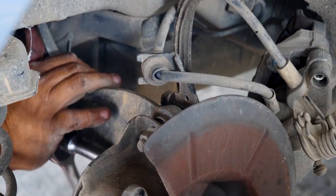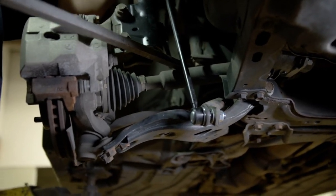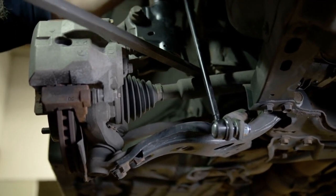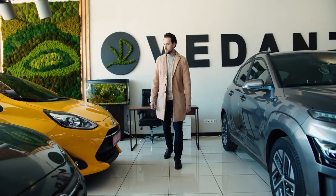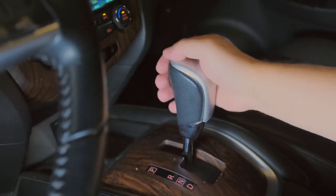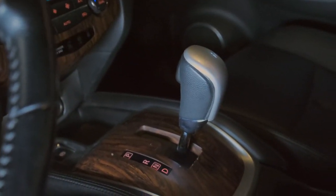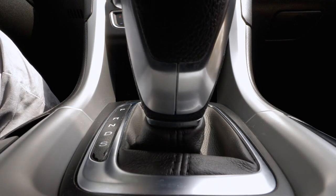Which transmission system is right for you? As we wrap up our exploration of the 2024 and 2025 transmission systems, both models offer significant advancements in performance, fuel efficiency, and reliability. If you're looking for a vehicle that prioritizes fuel efficiency and smooth shifting, the 2024 model is a solid choice. However, if you crave performance and want the latest technology, the 2025 model is the way to go. Your choice will depend on your driving needs and preferences.